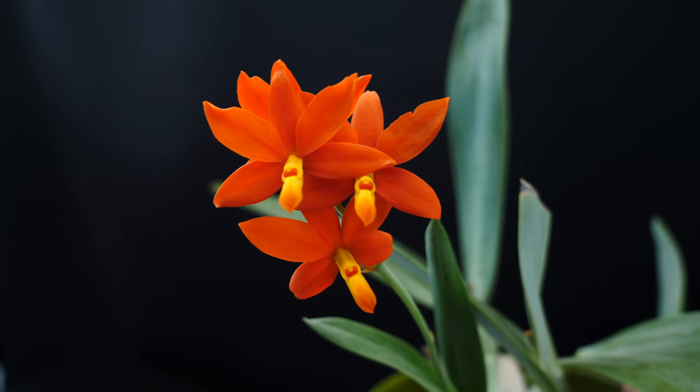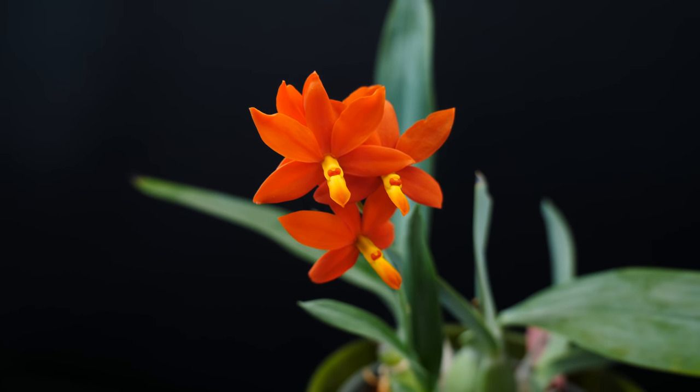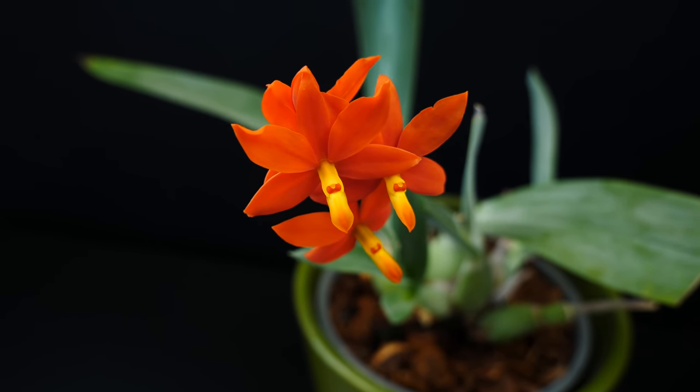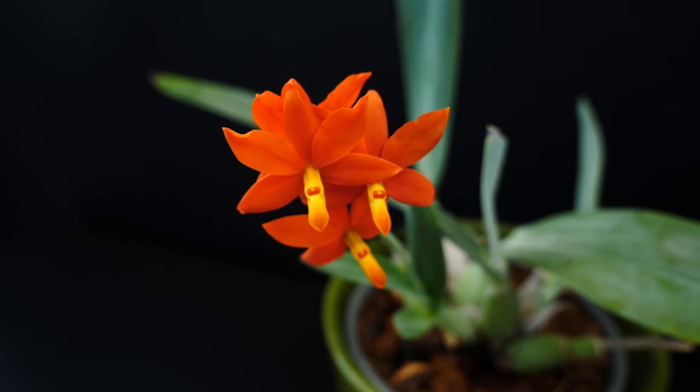I'm hoping now that it's in organic medium it's going to take off a little more. But since it's an older orchid and has probably been through Fusarium, I'm not entirely sure. I still love it — I'm not considering a replacement. I'm really happy with her, it's just that I feel like she can do a little better.